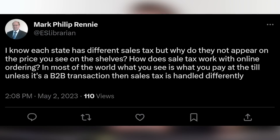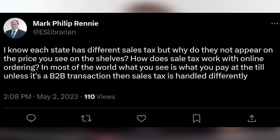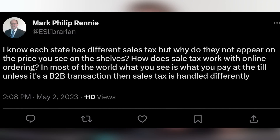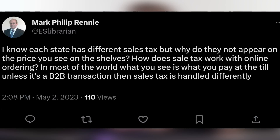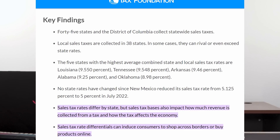Our next question comes from Mark Philip Rini from the UK. He asks: I know each state has different sales tax, but why doesn't it appear on the shelf price? How does sales tax work with online ordering? In most of the world, what you see is what you pay at the till, unless it's a B2B transaction. Well, the United States likes to do its own thing — we still use freedom units, feet and inches and gallons. We don't put sales tax into the price of the product in general, with a few exceptions like gasoline. Taxes are different from state to state and city to city.